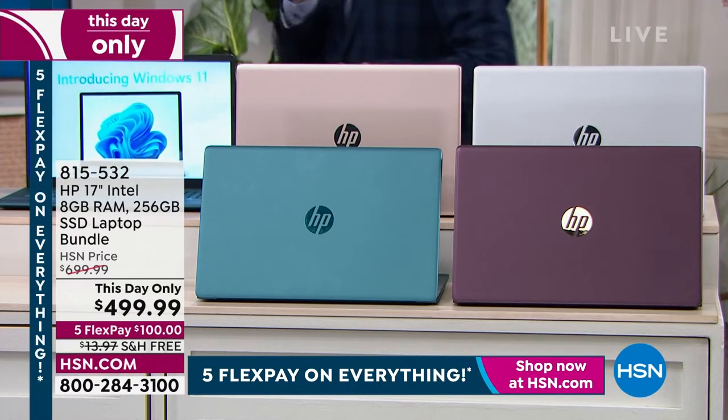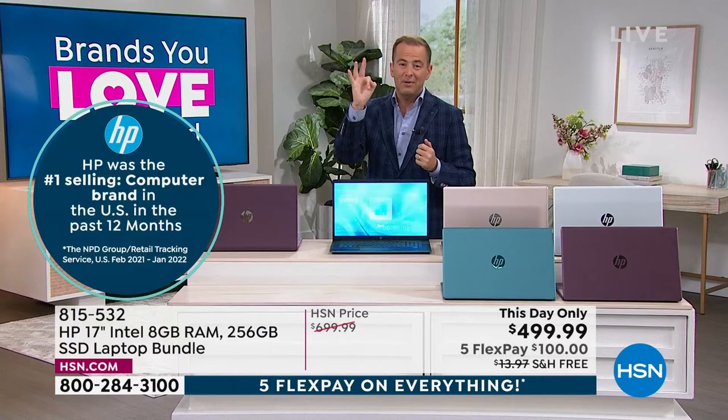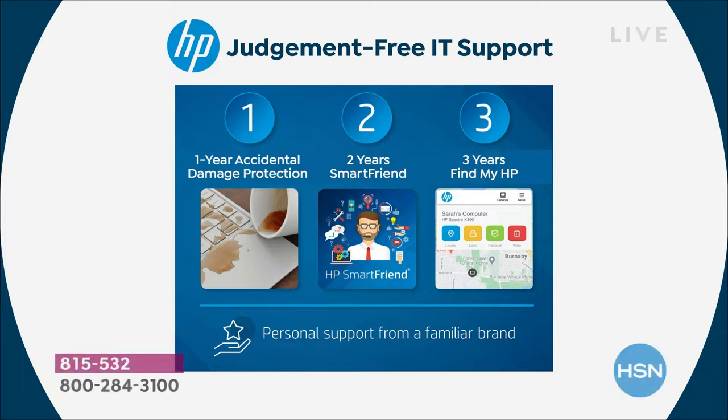For every order placed today, not only is it at this day-only price of $499, we're going to include HP1, HP2, and HP3. HP 123 is very simply one year of accidental damage protection — if there's a spill, a break, a crack, HP will repair or replace it. Two years of HP SmartFriend means you've got 24/7 access to an amazing technician and customer service agent, and then three years of FindMyHP.